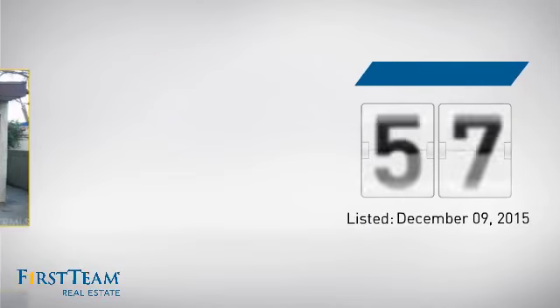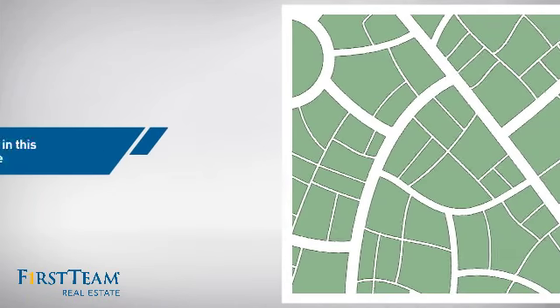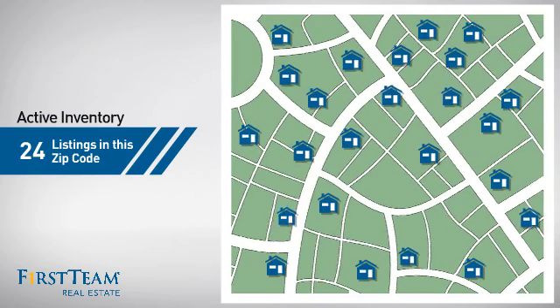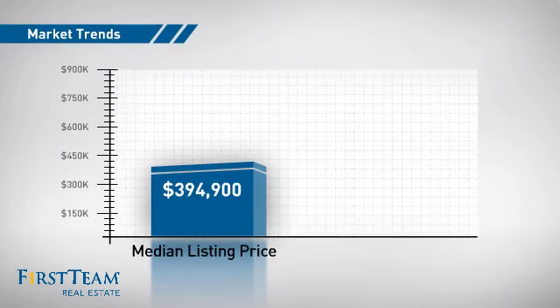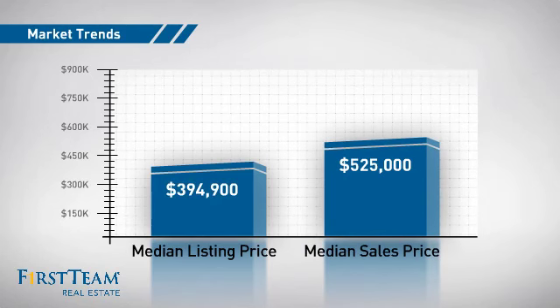It just went on the market this month. Wondering how it stacks up against the competition? There are now just under 25 homes on the market within this zip code, with a median list price of just under $400,000 and a median sale price of $525,000.